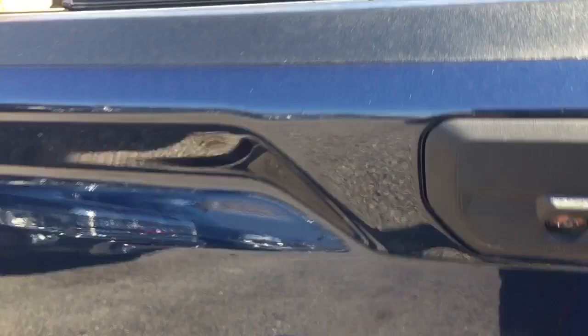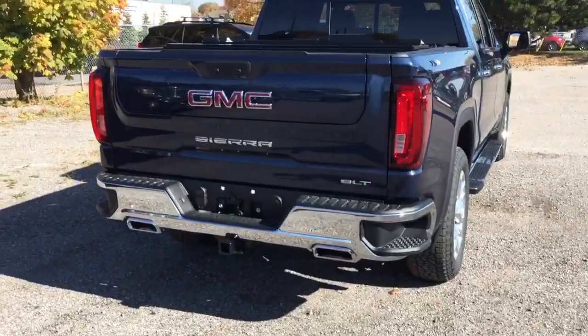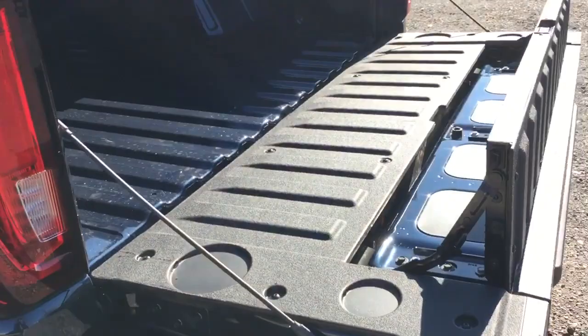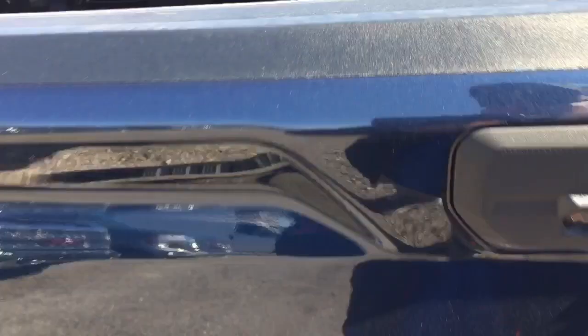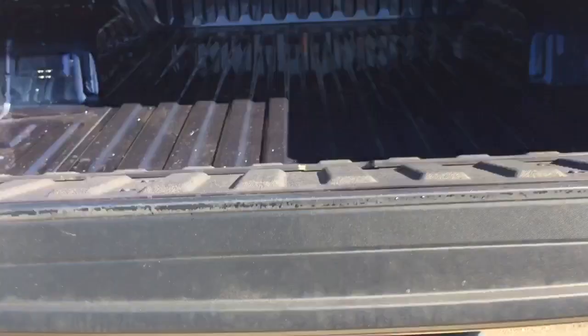Starting from scratch with the tailgate up: the key fob lets you lower it by pressing twice. Once it's down, you can pull up the inner piece to act as a bed extender — great for off-road vehicles or lumber needing extra space. By pressing both buttons simultaneously, it folds down to a mid-position, giving you extra reach into the bed for grabbing bicycles or work equipment.